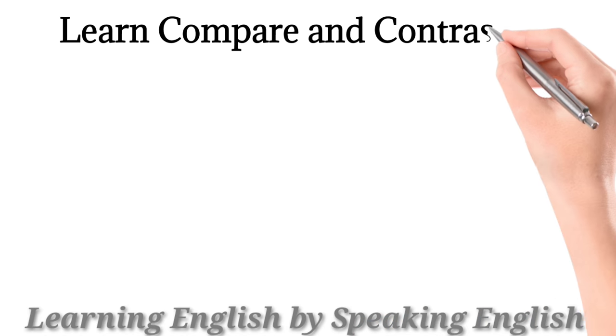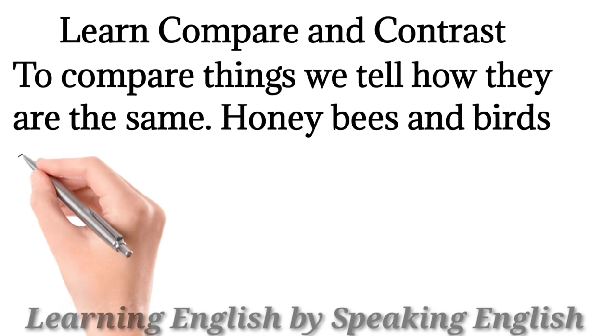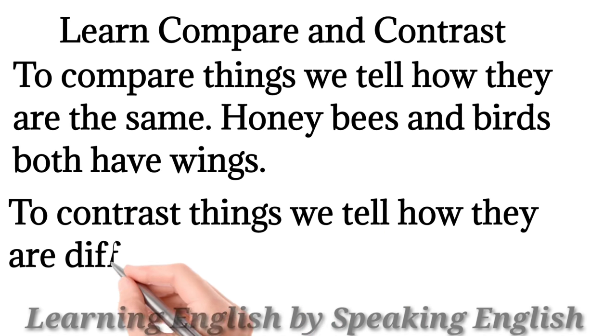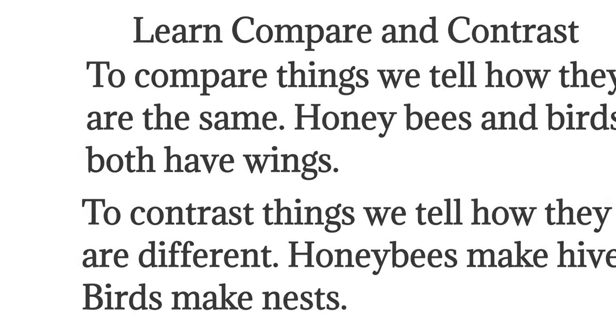Learn: compare and contrast. To compare things, we tell how they're the same. Honeybees and birds both have wings. To contrast things, we tell how they're different. Honeybees make hives. Birds make nests.